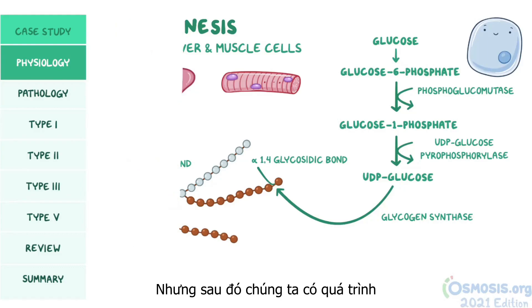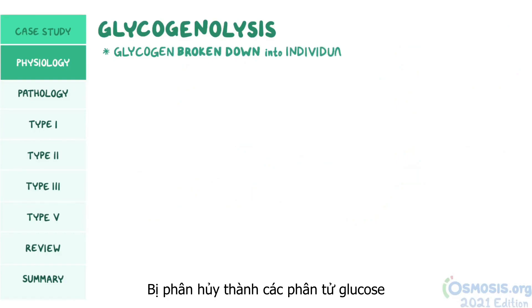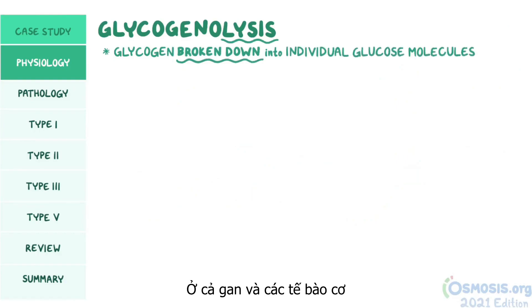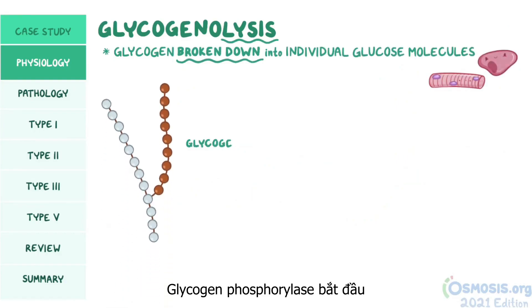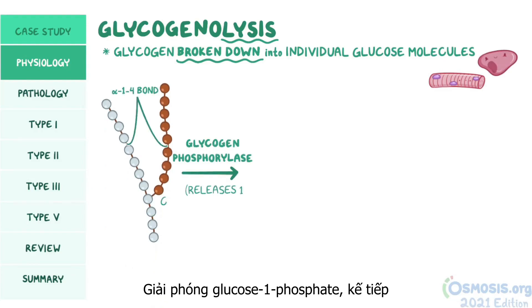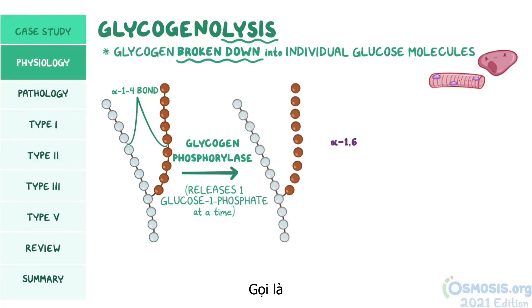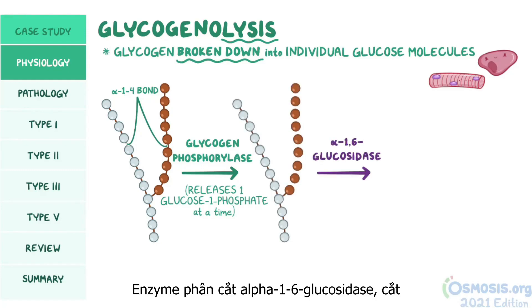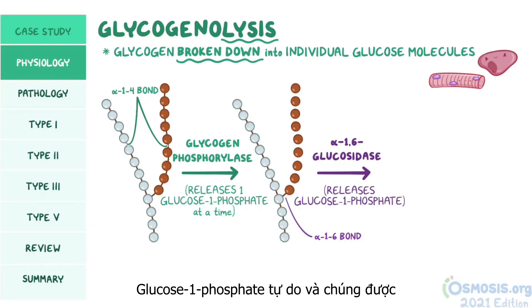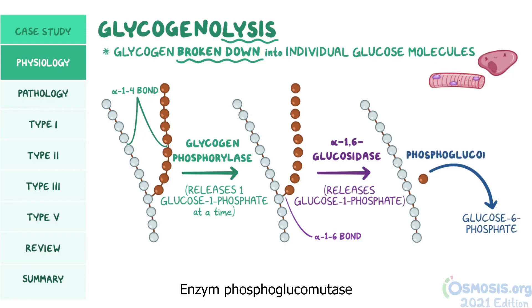After that, we have glycogenolysis, which is when glycogen is broken down into individual glucose molecules. In both the liver and muscle cells, glycogen phosphorylase starts by cleaving the alpha-1,4 bonds, releasing one glucose-1-phosphate at a time. Next, a de-branching enzyme, also called alpha-1,6 glucosidase, cleaves off the alpha-1,6 bond and releases a free glucose-1-phosphate, which then gets converted to glucose-6-phosphate by phosphoglucomutase.